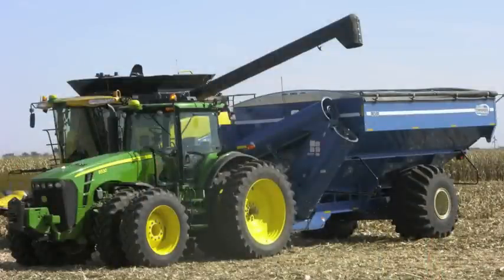The tractor and grain cart are fitted with numerous sensors and high-speed ruggedized computers. In addition, the combine is fitted with GPS and a user interface for the combine operator.